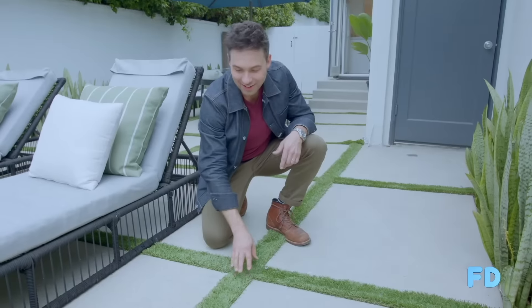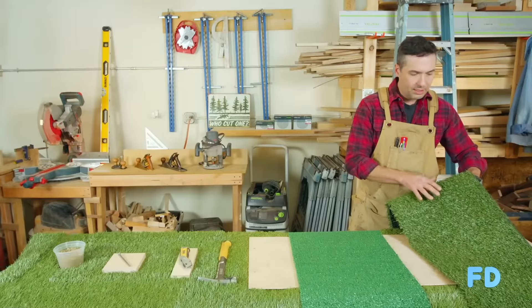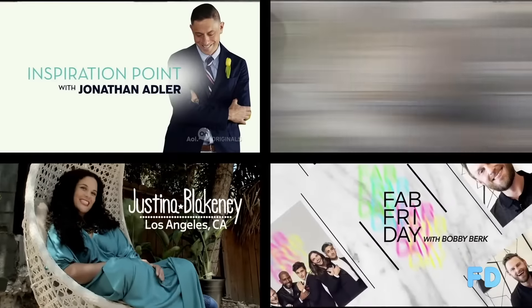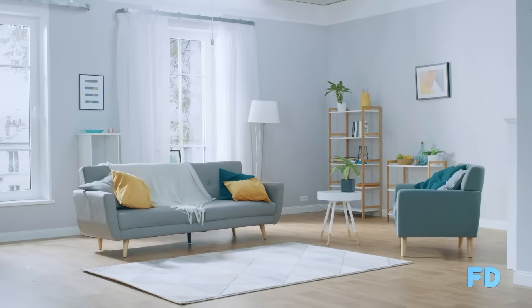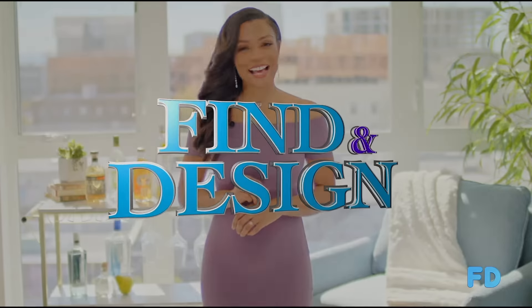Join us as we tour some amazing homes in search of creative design and interview with top designers to get their perspective on what it takes to do it yourself, right here on Find and Design.